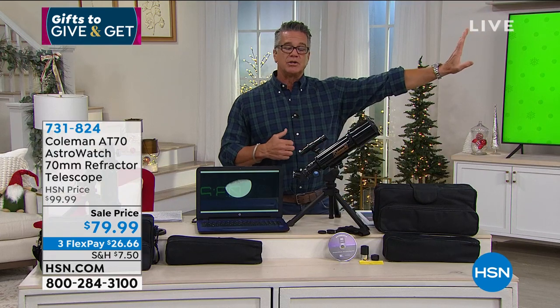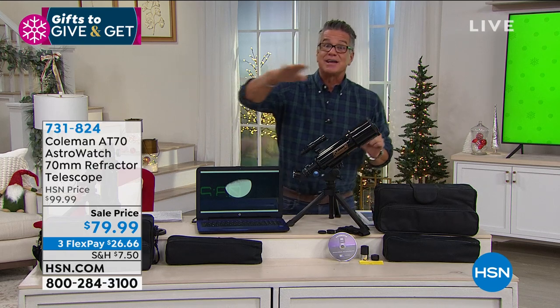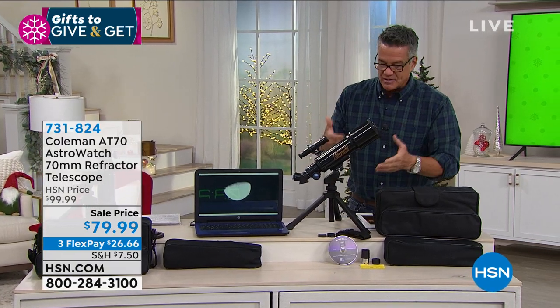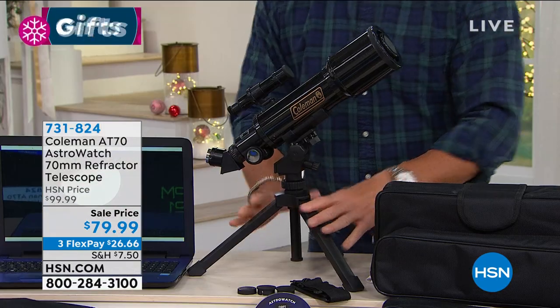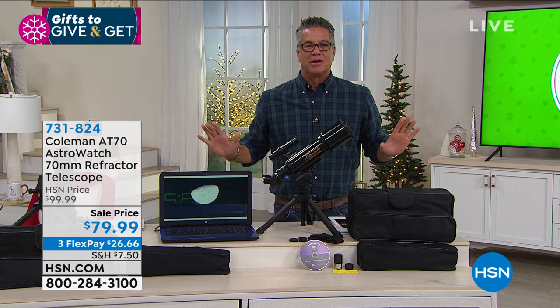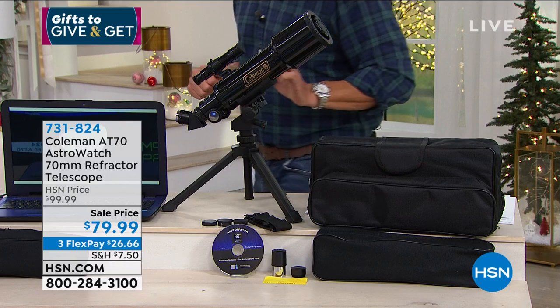Unlike my telescope, this one is also terrestrial — not just astronomical — so you can use it to see things on land, mountain ranges, whatever. Daytime and nighttime use. When you order today you get lenses included, the viewfinder, and the tripod stand. I take mine out on a tray outside, sit down, and look up. It's mind-boggling — I look at the moon and can't believe we live on a planet. You also get the case and carrying strap.